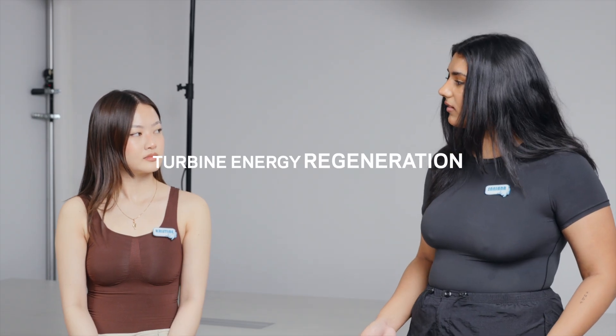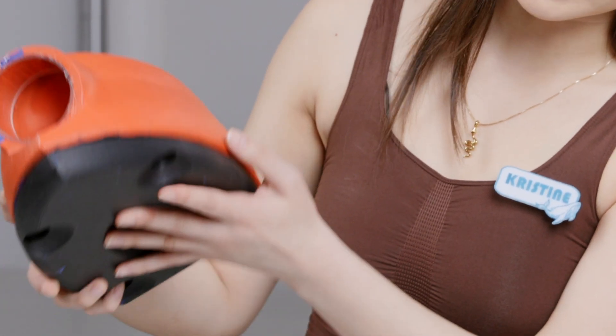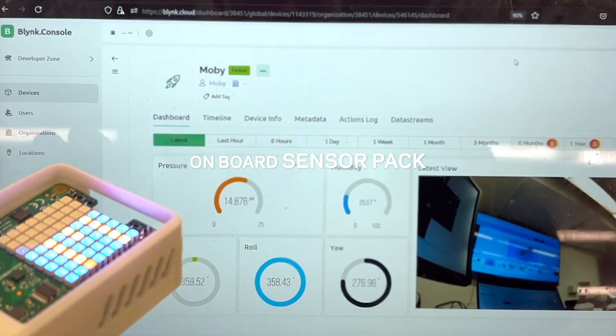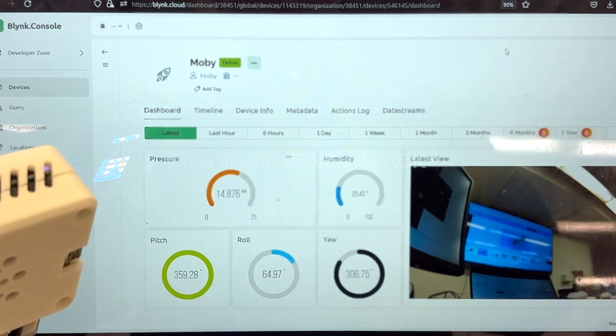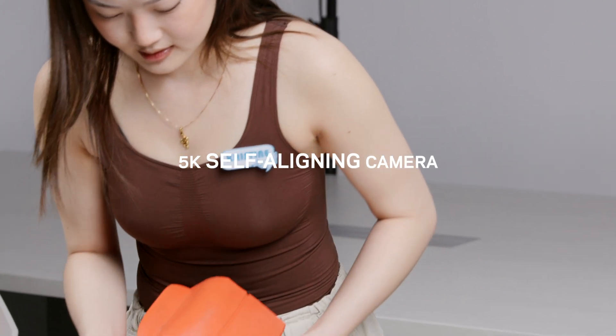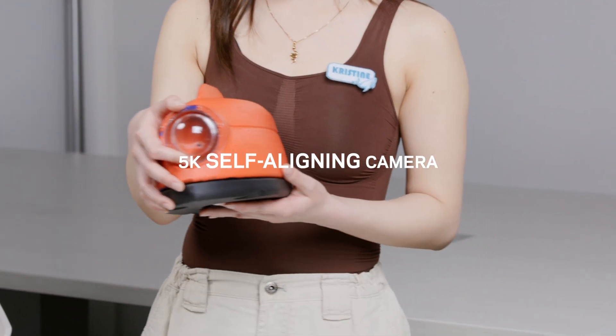Our project can be simplified into four main modules. We have an energy regeneration system so that the tag can do its data collection for longer, which was the turbine in the back. There's also an onboard sensor pack, which measures depth, humidity, temperature, and orientation. We have a 5K video feed that self-aligns to always point forward.